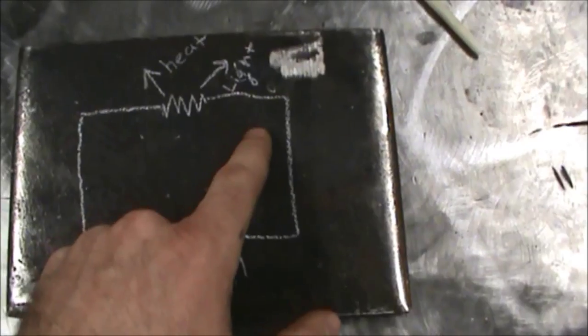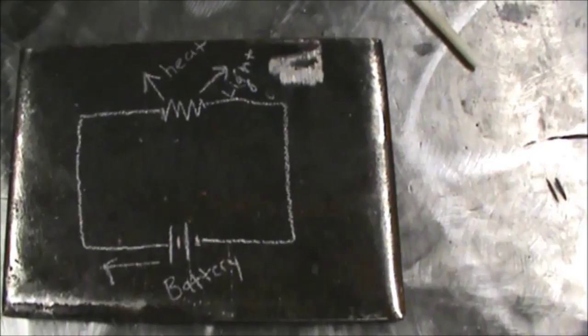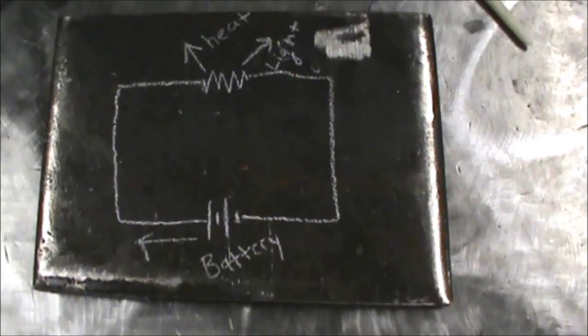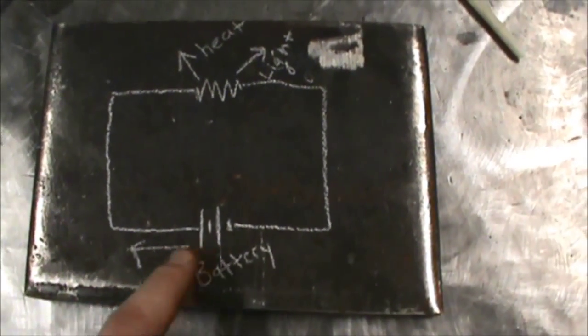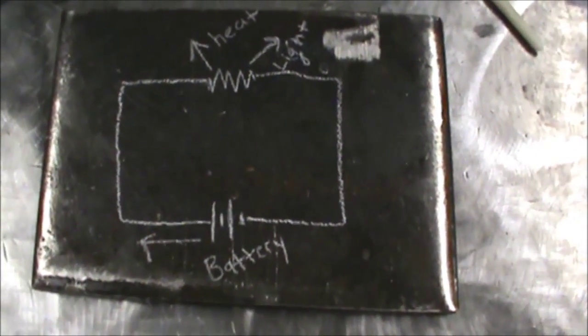But then some of the electricity still goes through and cycles around. That's why with a battery, you always have to connect the positive and negative ends. With a cycle like this, it's actually the electrons that are moving — the flow of electrons. Remember that from when we talked about energy.